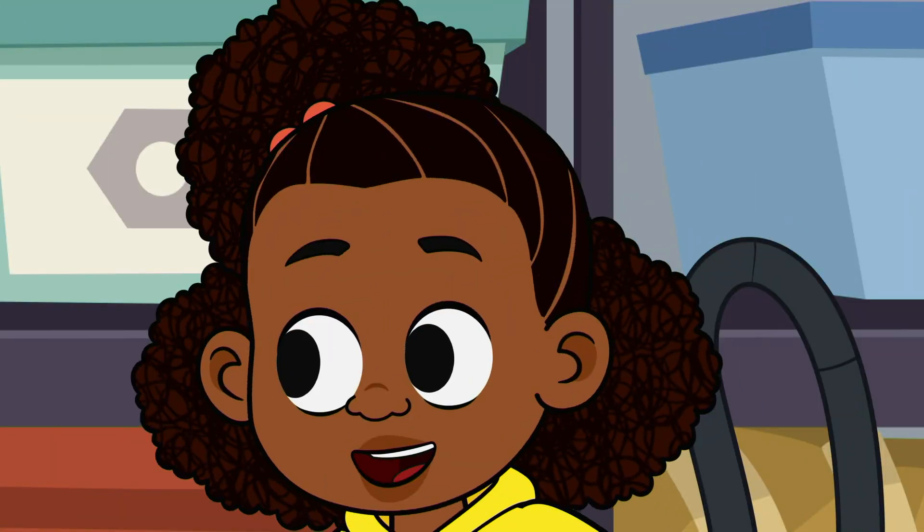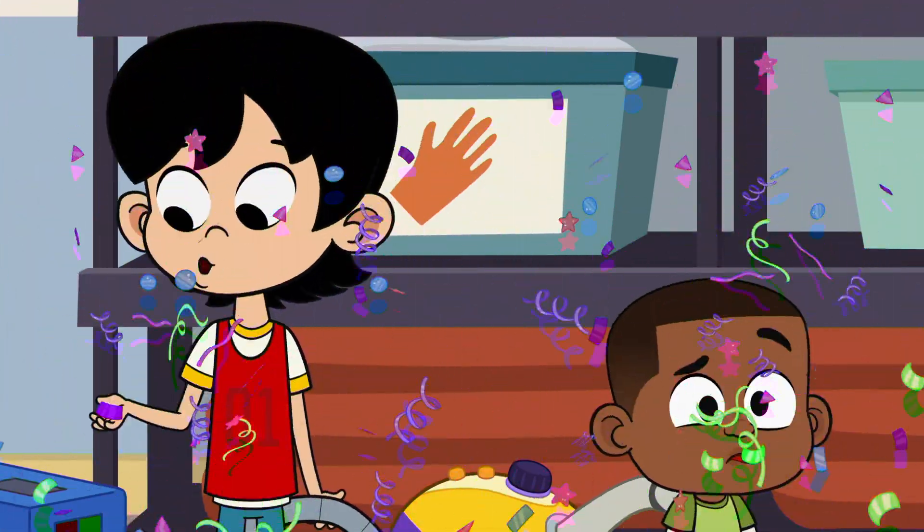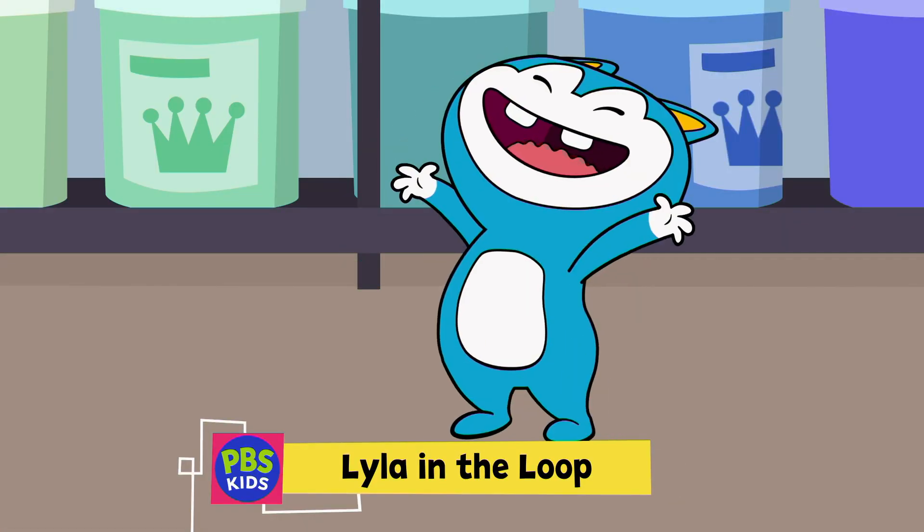One more test to go — the arts and crafts mess test! Whoa! It's like wearing a snow globe. Sure, they can shake it up, but can they clean it up? Let's go!